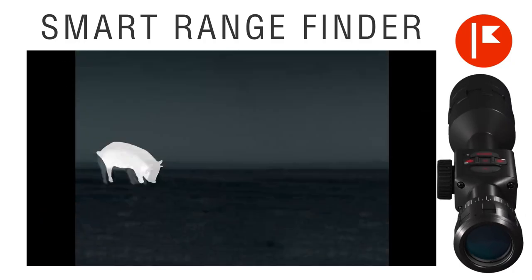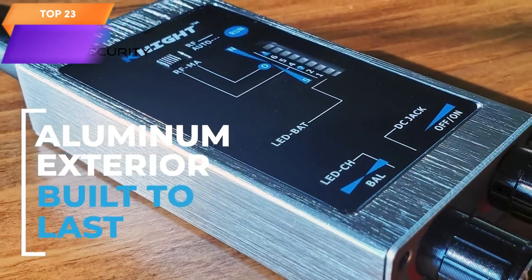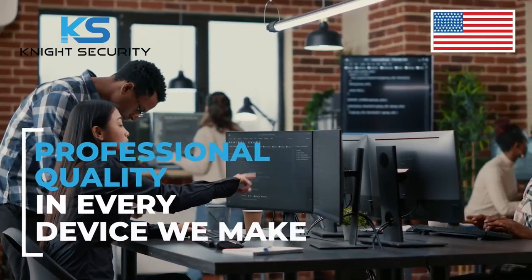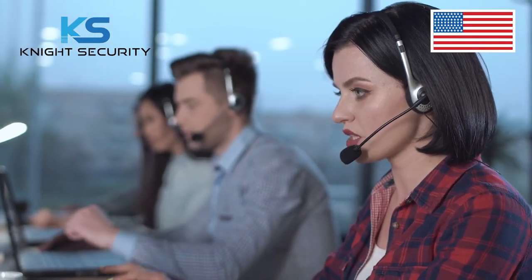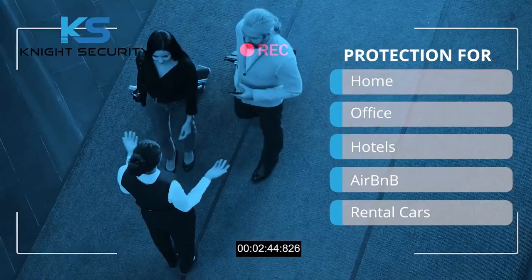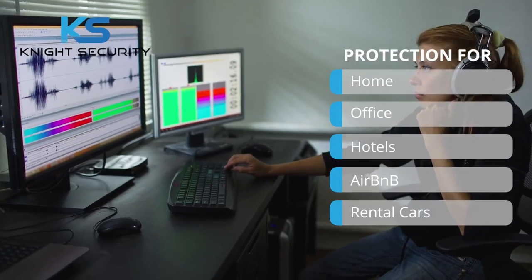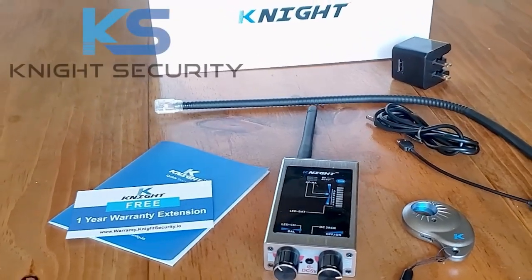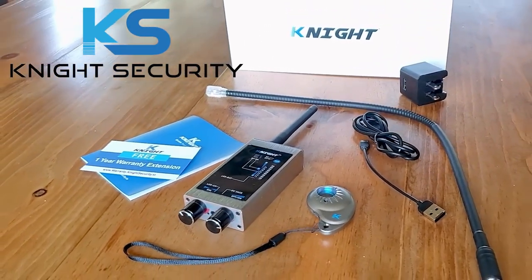Top 23 is a portable and user-friendly hidden camera and bug detector designed to detect RF signals and GPS tracking devices. It features a high-quality RF detector and hidden camera finder, adjustable sensitivity settings, and is lightweight and compact for easy use in a range of settings. It's a practical and reliable tool for anyone looking to protect their privacy and detect hidden devices.